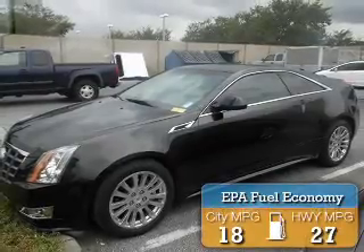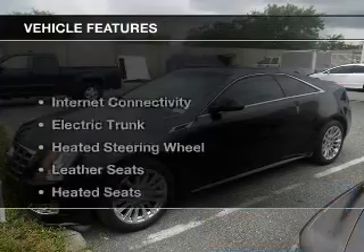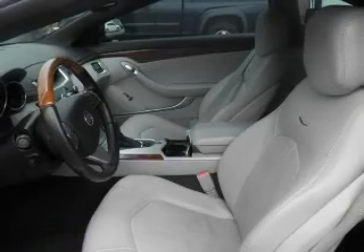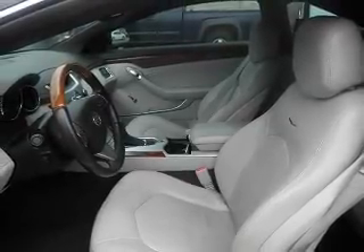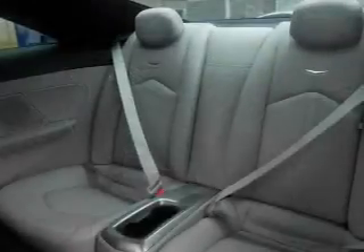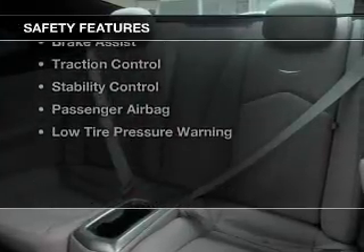Great fuel efficiency saves you money by requiring fewer trips to the gas station. The features include internet connectivity, electric trunk, heated steering wheel, leather seats, heated seats, Bluetooth connectivity, Sirius XM satellite radio, digital audio input, remote start, and steering wheel controls.